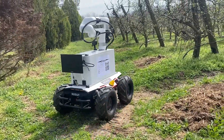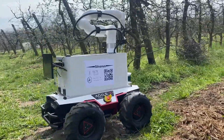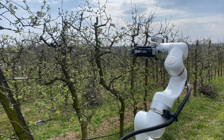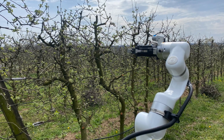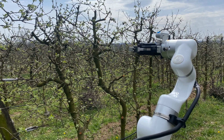The objective was to collect data on the apple plantation. Sylvanus, equipped with an RGBD camera mounted at the end of its robot arm, was used for this task.